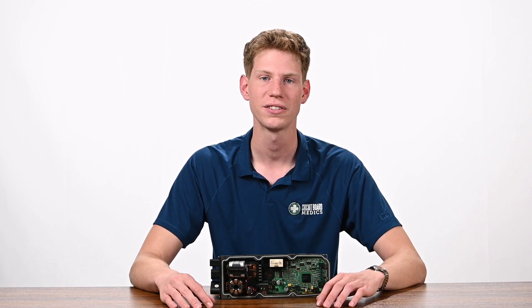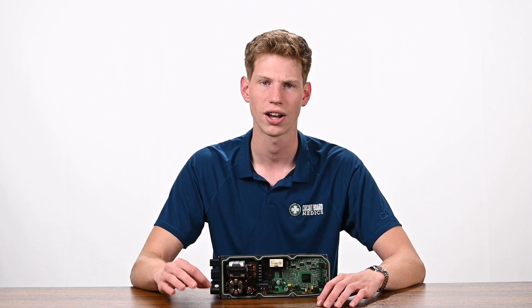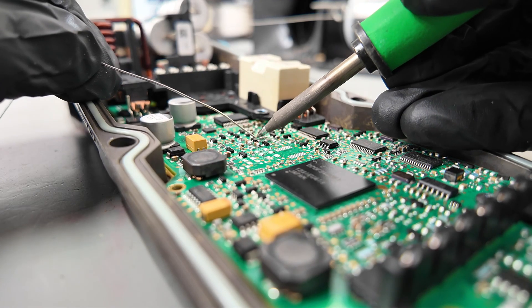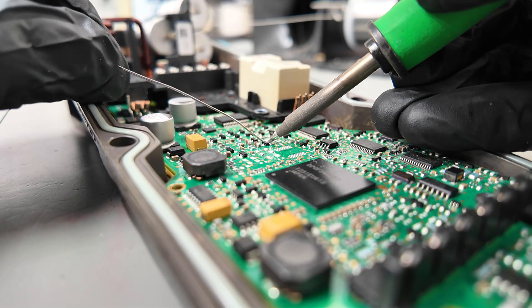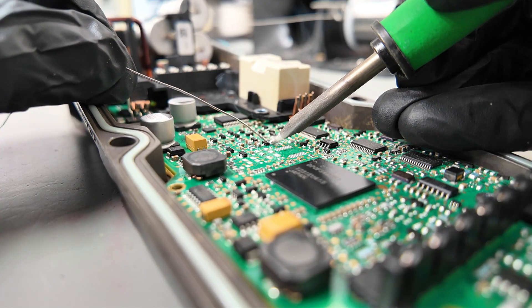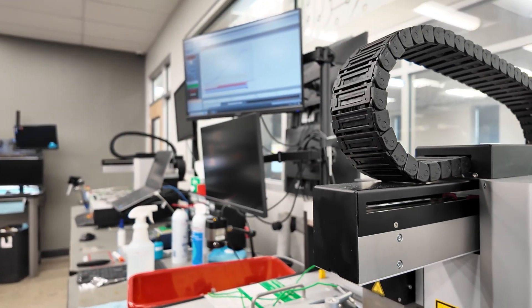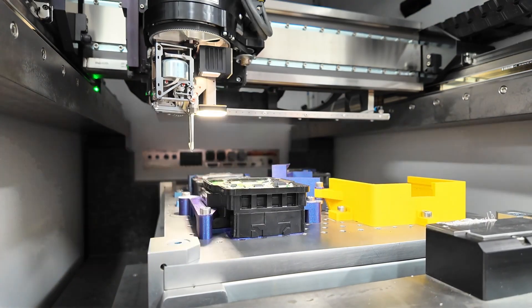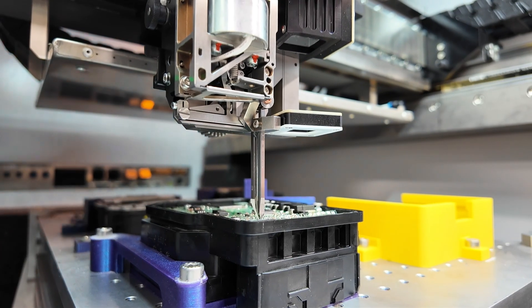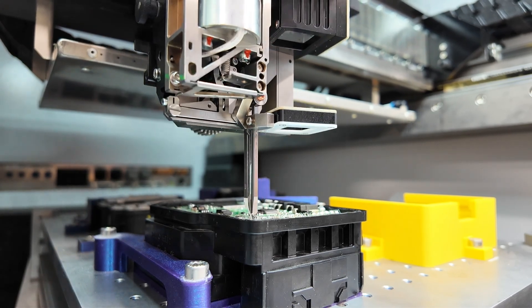At Circuit Board Medics, we've developed a repair service for the Audi power steering modules that targets the root cause of the failure. We resolve your issues and fully test each unit before it leaves our facility. We complete these repairs in our state-of-the-art re-manufacturing facility, fully equipped to address all types of PCB repair, including wire bonding and BGA rework. We combine advanced machinery with hands-on expertise to rebuild and test electronics with great precision.